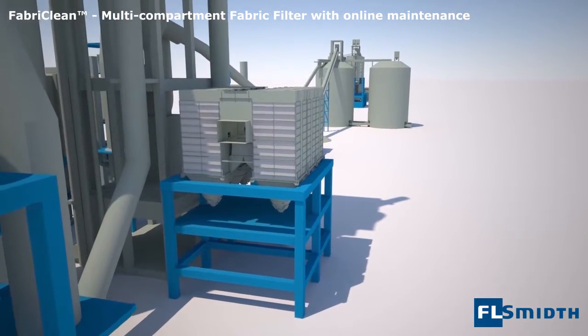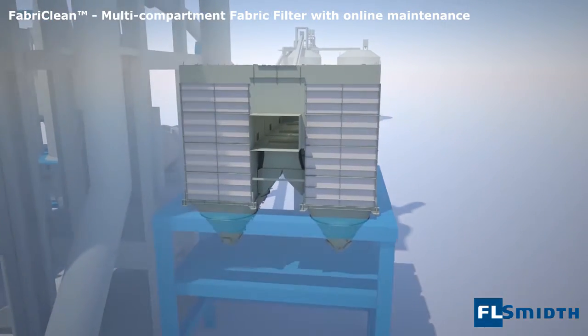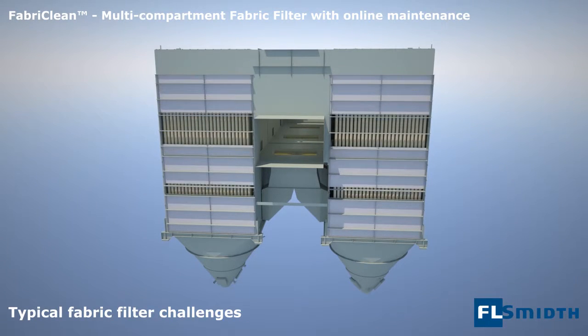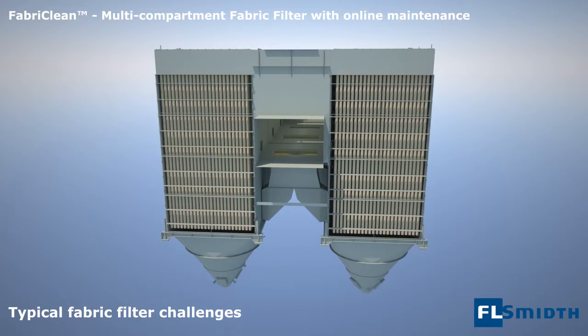This animation demonstrates the unique design of FL Smith's multi-compartment fabric filter solutions. In most filter designs, dust buildup and too high a gas and dust velocity in the filtration area are typical challenges.